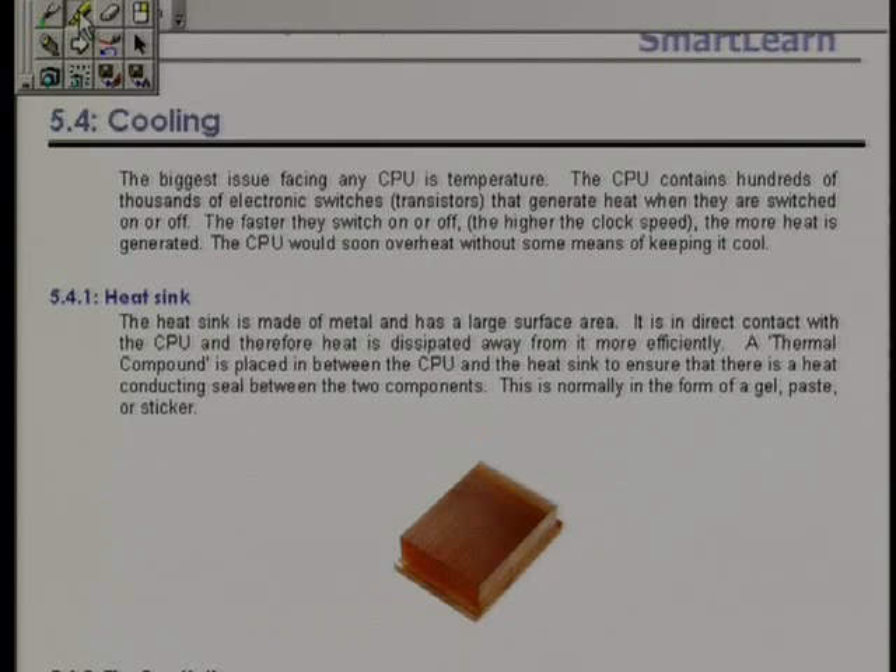Okay then, this next section 5.4 is something we've mentioned several times as we've been going along: cooling. Massive, massive issue for PCs, and CPUs in particular. As we've already said, CPU temperature is a massive problem.